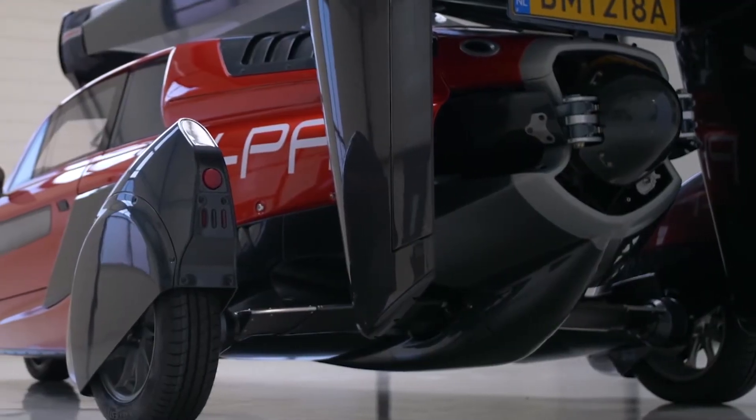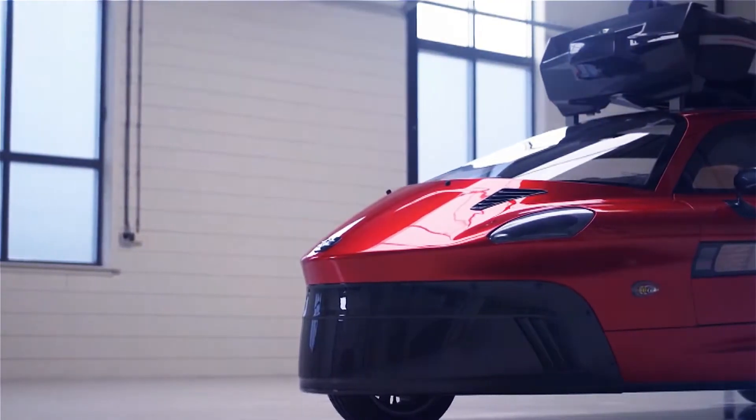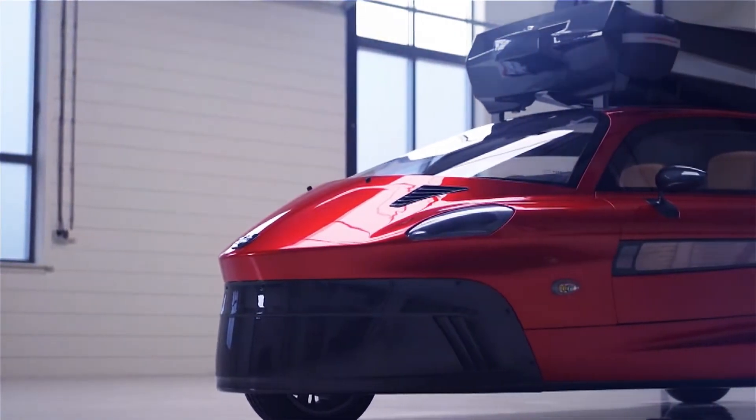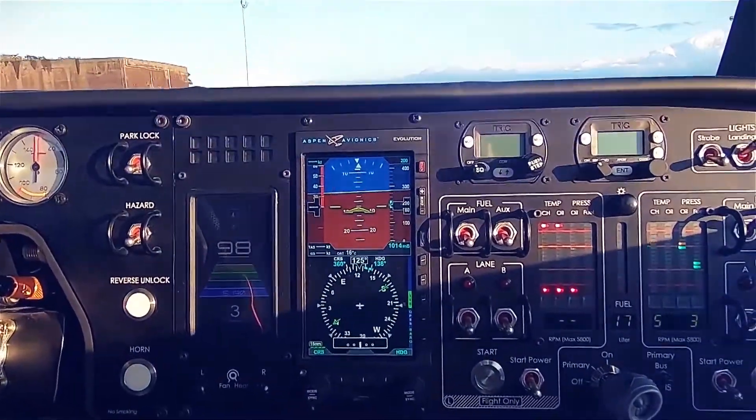PAL-V hasn't said when the Liberty will go on sale, but you can order the Pioneer Edition, of which only 90 will be made, for €499,000. A standard sport version will be available at a later date for €299,000.